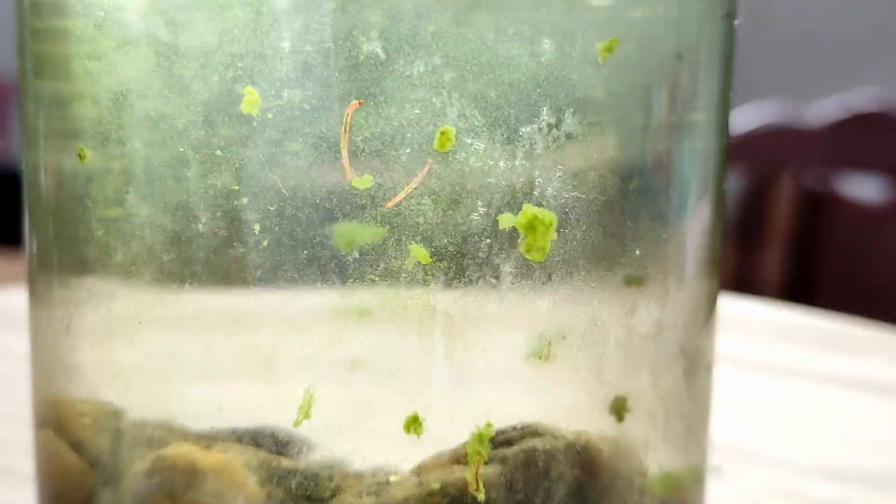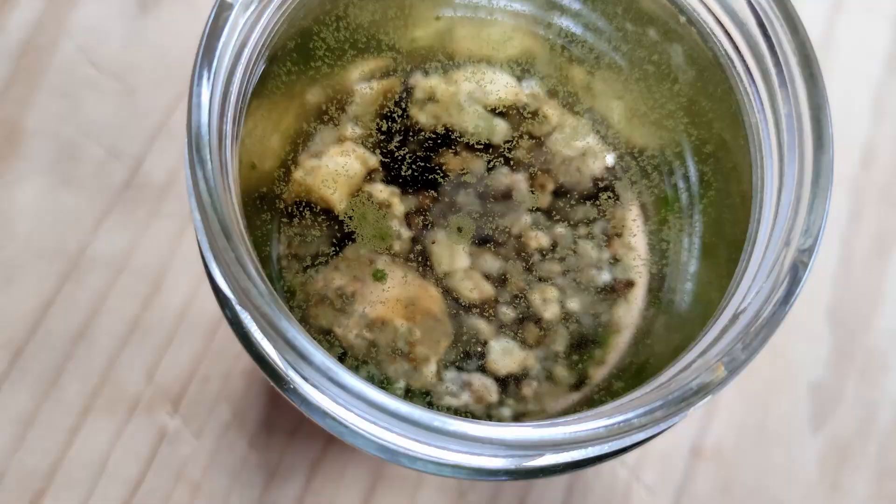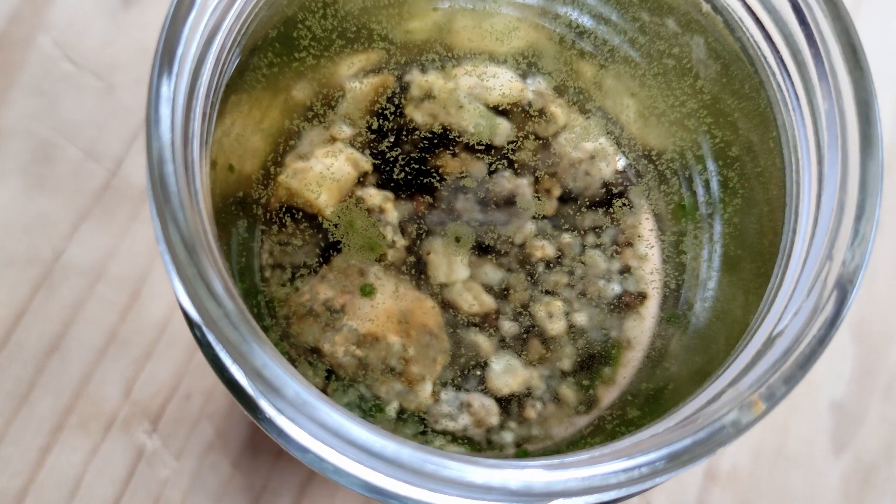On the glass, on the stones, floating on the surface. Since algae are not the most fun thing to watch, let's move to another environment.